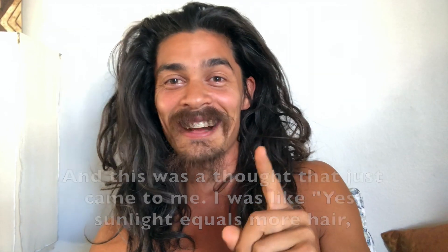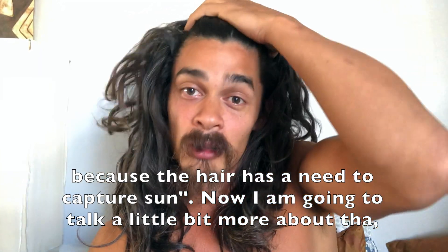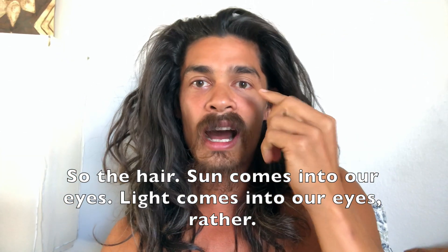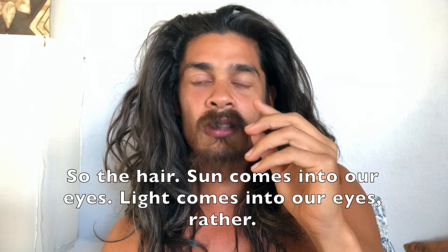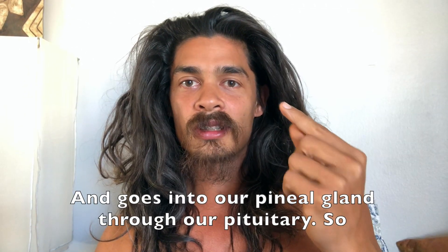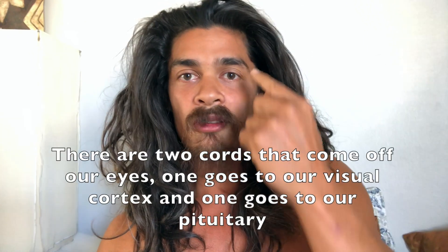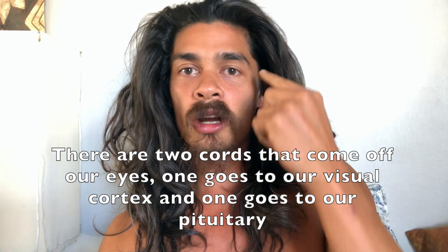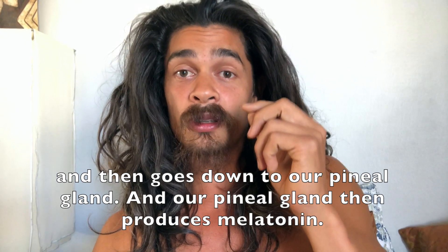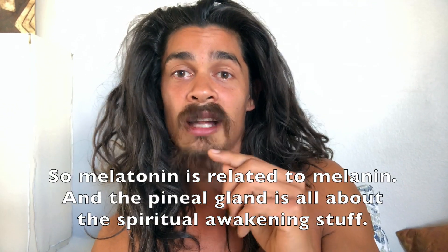Sunlight equals more hair because the hair has a need to capture Sun. Light comes into our eyes and goes into our pineal gland through the pituitary. There are two cords that come off our eyes — one goes to our visual cortex and one goes to our pituitary and then down to our pineal gland. Our pineal gland then produces melatonin, and melatonin is related to melanin.